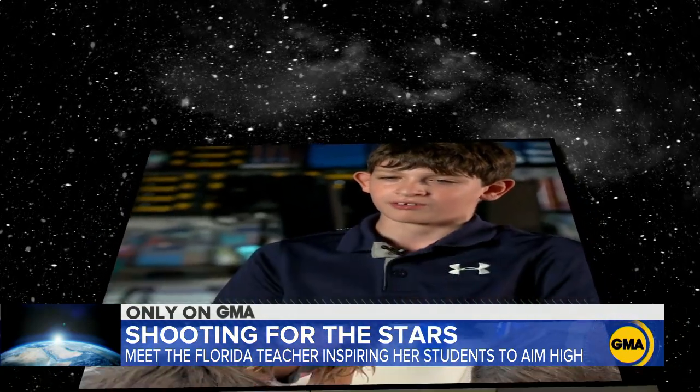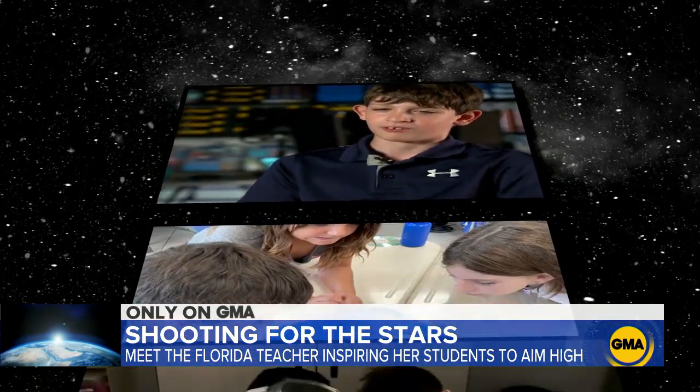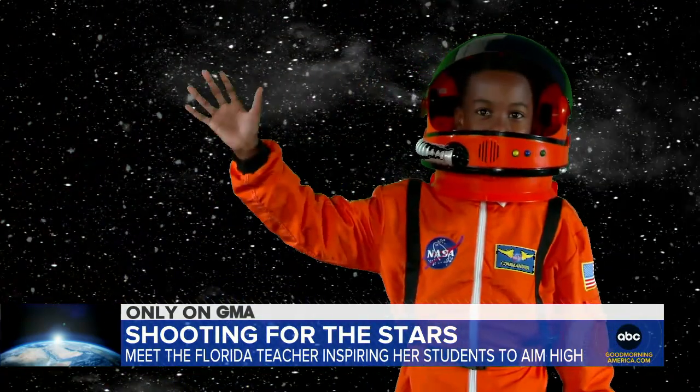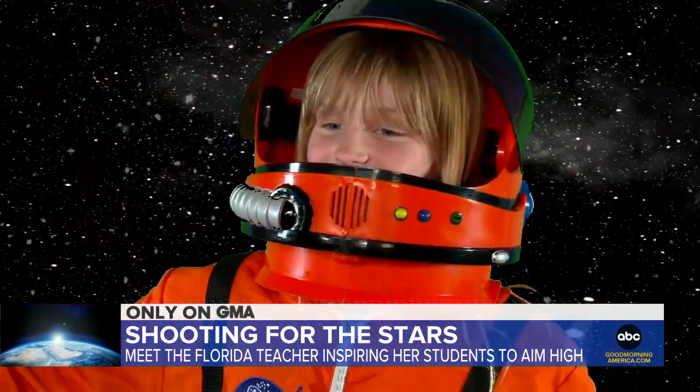With Miss Ripperger behind them, these kids can do anything — in this world or out of it. 'Not only am I inspiring them to look forward to their careers, but to reach for the stars.'